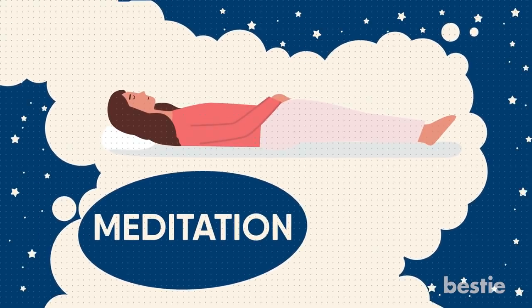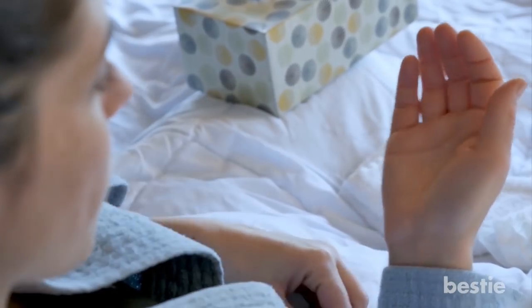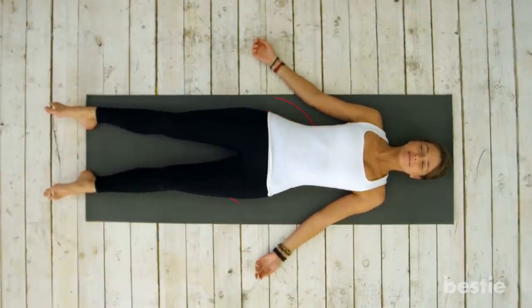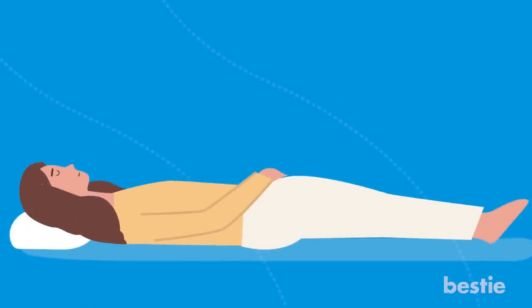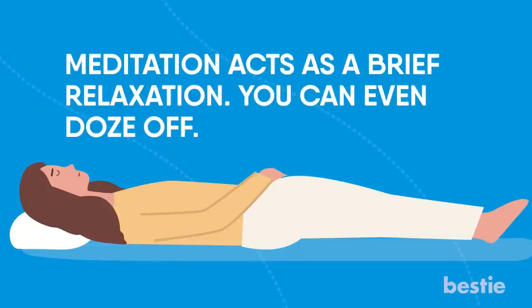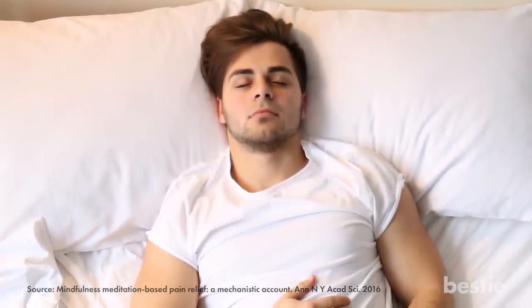Tip 4: Meditation. You might think of meditation as an offbeat remedy for relieving pain, but trust us, it works like a charm. Relying on painkillers can be harmful for your body in the long run, so you need to turn to something natural and relaxing. Guided meditation apps can come in handy when it's hard to concentrate while in pain. It's simple and doesn't require fancy setups — you can try it in the comfort of your own bedroom. Lay down on your bed, let your thoughts flow, and take your mind off the pain. Findings from a recent study showed that mindful meditation significantly reduces pain.